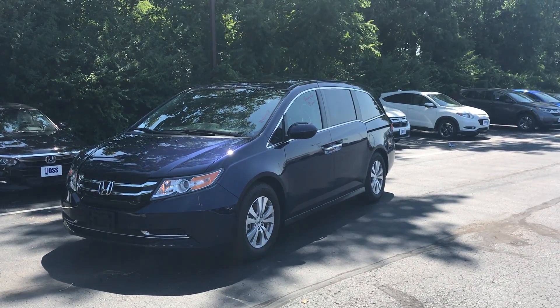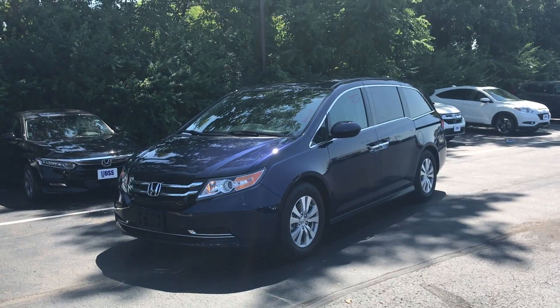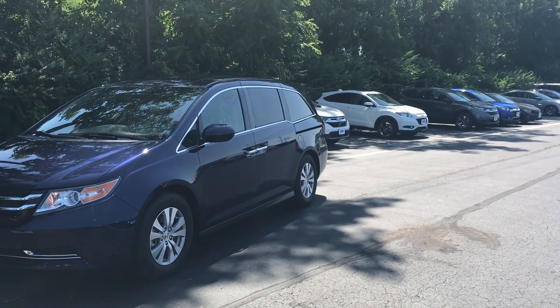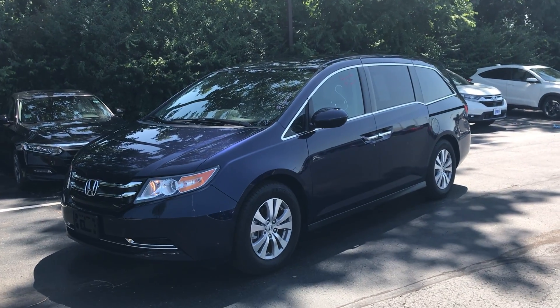Again, I'd like to thank you guys for taking the time to watch this short walk-around video of the certified 2016 Honda Odyssey EXL here at Voss Honda. My name is Ted Sisson and I look forward to talking to you more. Have a great day!